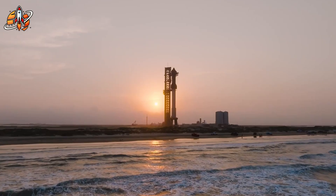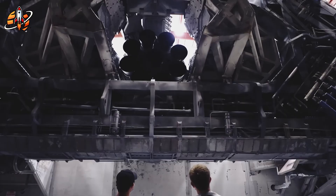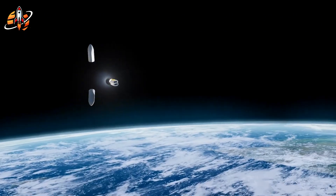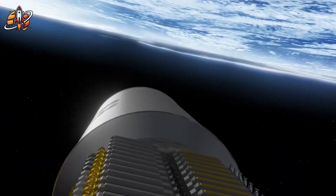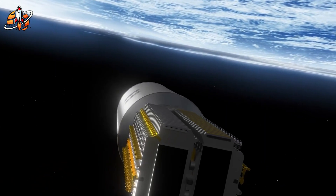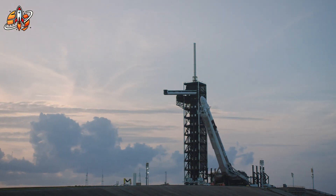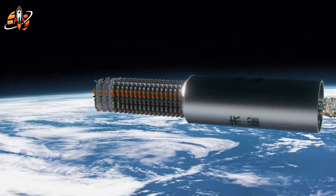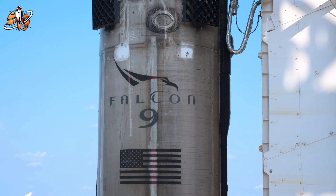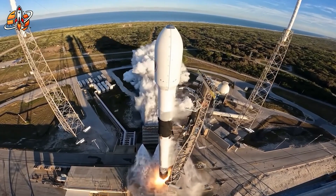The second stage design appears influenced by multiple rockets including New Glenn, Vulcan, and Ariane-6, featuring an elongated body and oversized payload fairing. While this configuration may handle large satellites effectively, it represents a compilation of other companies' solutions rather than integrated engineering. This component-level copying approach reveals fundamental limitations in understanding how rocket systems work as unified platforms.